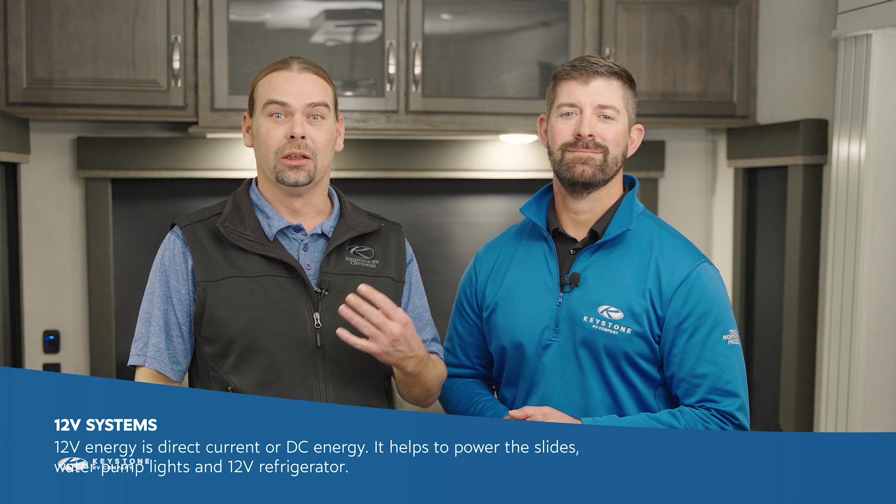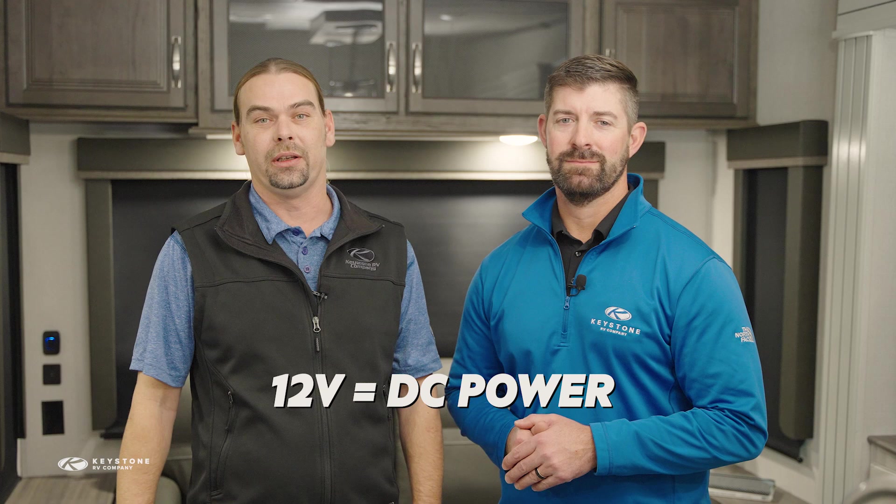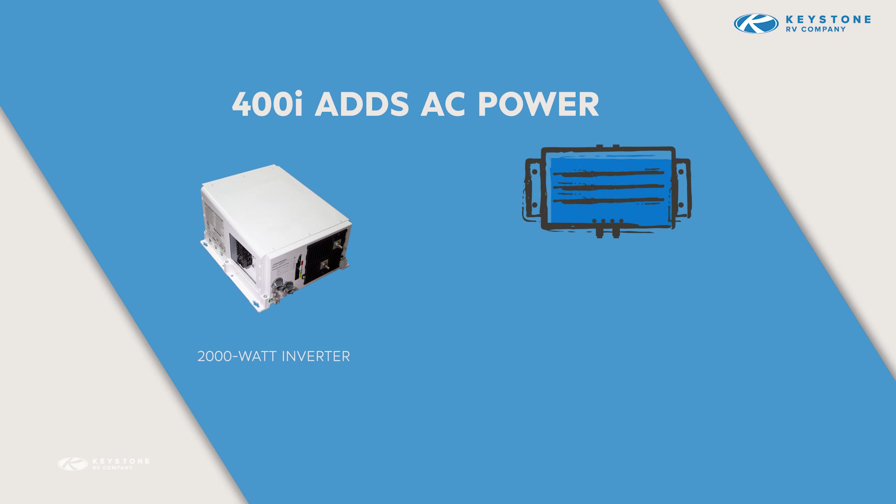We showed you how the SolarFlex 200 package allows Keystone owners to use energy straight from the battery to power all the coach's 12-volt systems, like slides, water pumps, lights, and 12-volt refrigerators. 12-volt energy is direct current or DC energy. With the 400i package, we've added a 2000-watt inverter that modifies the energy stored in the batteries to AC power for 110-volt outlets.